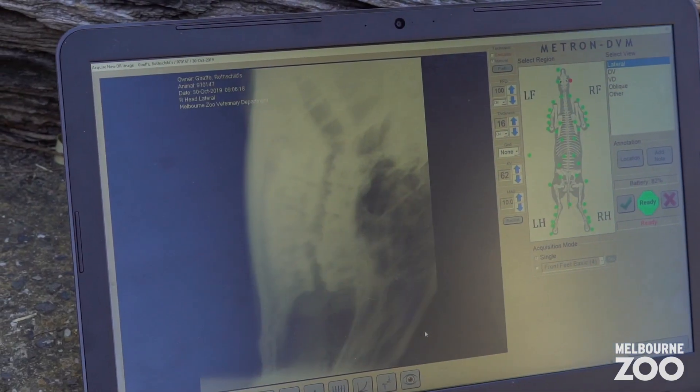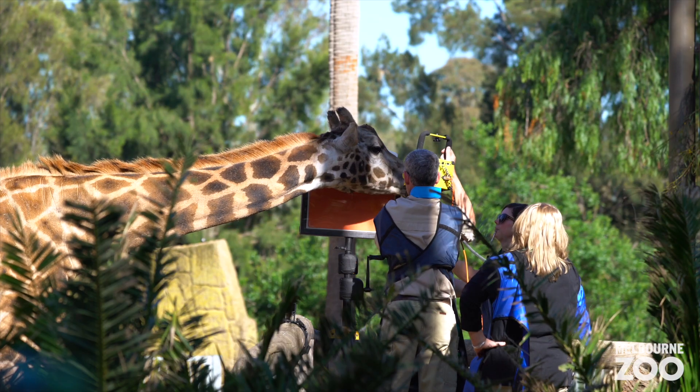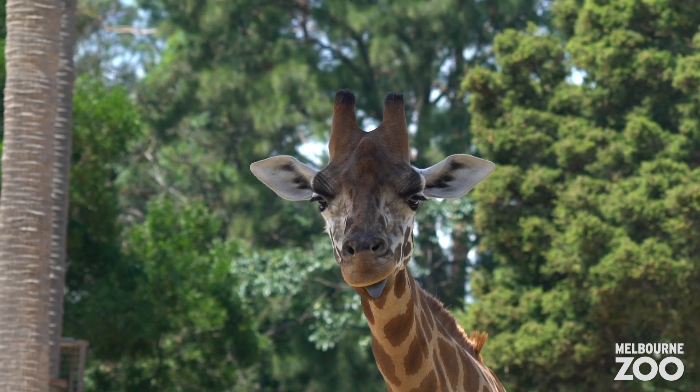We're so excited that we're able to get these images. It's going to provide us with an overall idea of what her dental health looks like, so that we can provide the best healthcare possible and ensure she has a really nice, positive, happy life here at the zoo.